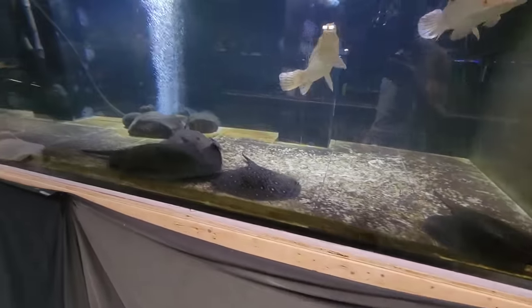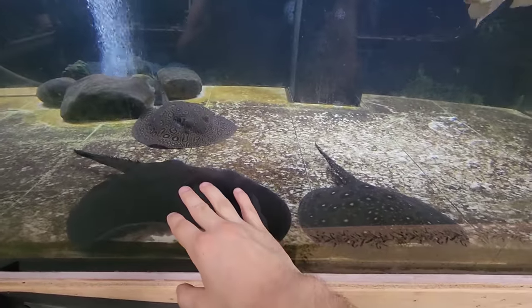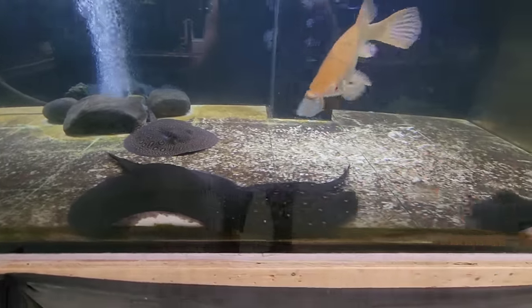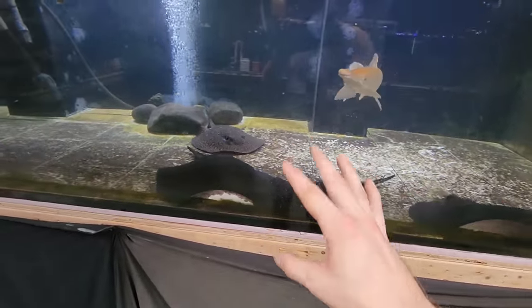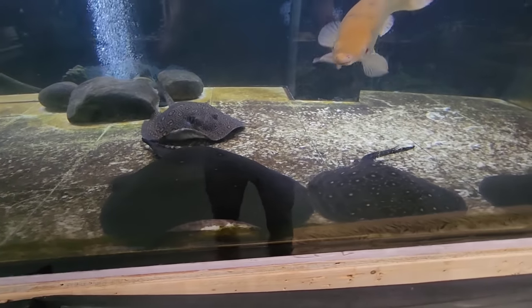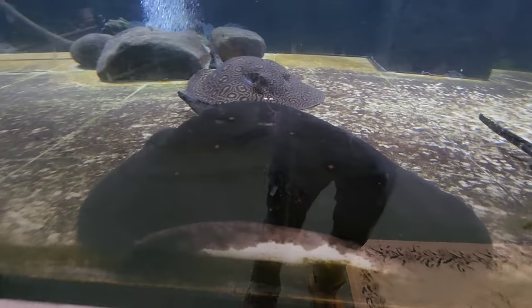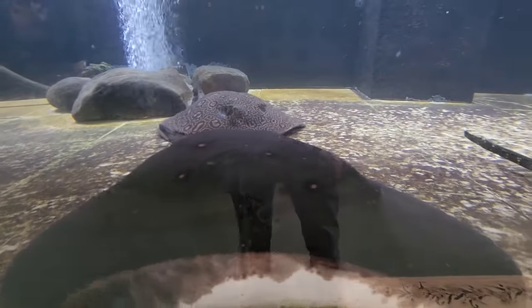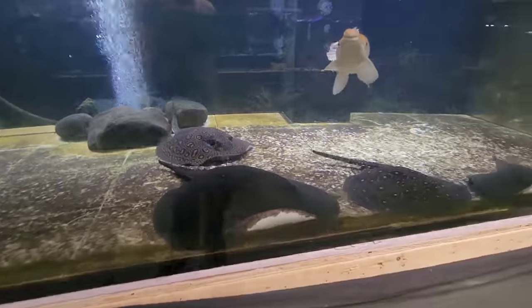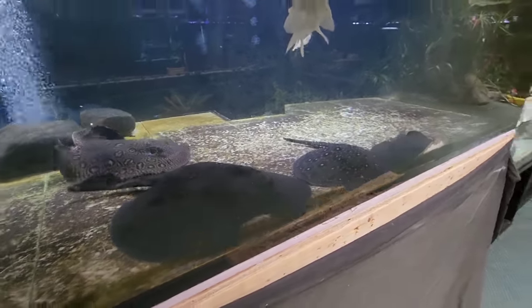We've had more breeding activity out of these rays here. I am hoping that this girl is pregnant — possibly that one back there too. Still hard to tell, but I'm still seeing the male going after her. He's done it before, he'll probably do it again. We might have some more stingray babies coming your way. I have been seeing her back grow and grow and her appetite has increased, so that might be signs that she is pregnant again. But it is too early for me to make that distinction.